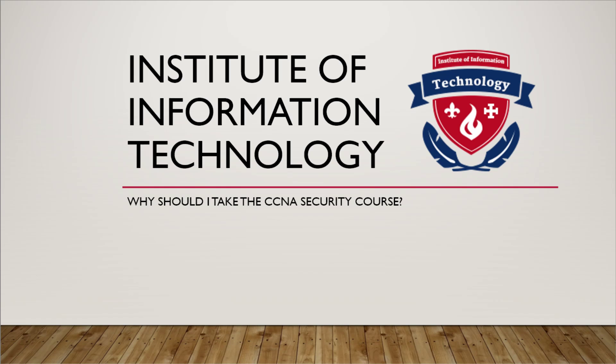Candidates can prepare for this exam by taking the Implementing Cisco Network Security IINS course. The following topics are general guidelines for the content likely to be included on the exam. However, other related topics may also appear on any specific delivery of the exam. The guidelines below may change at any time without notice.